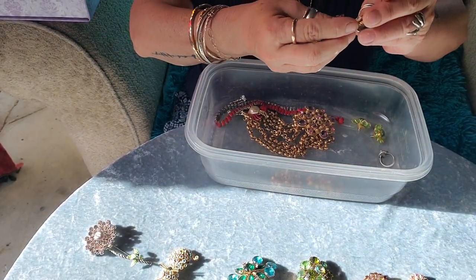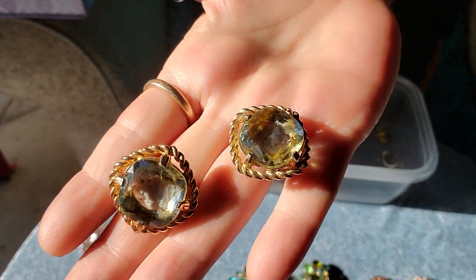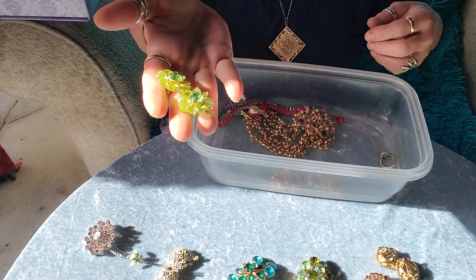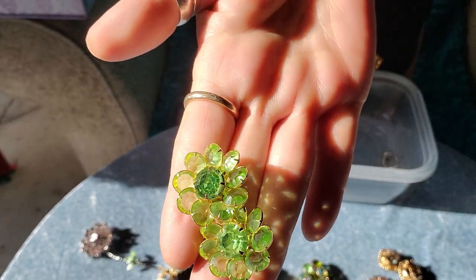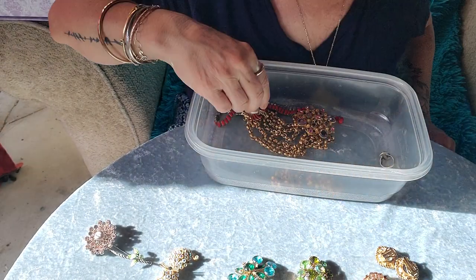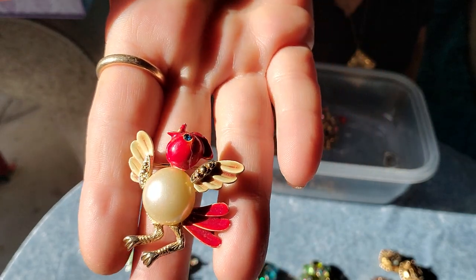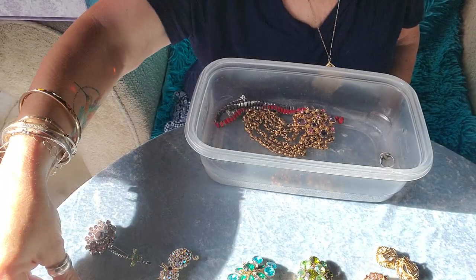These are Sarah Coventry flip-on beauties — these are phenomenal. I've got to say those are more than likely uranium glass. I didn't test them, but probably. This is pretty awesome too — this is Har. An amazing little birdie. He's a cutie by Har.